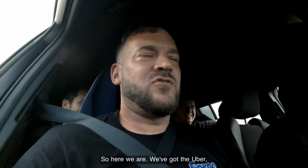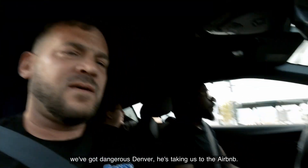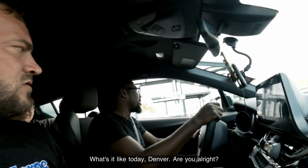So here we are, we've got the Uber. We've got Dangerous Denver — he's taking us to the sort of Airbnb. What's it like today, Denver? Are you alright?